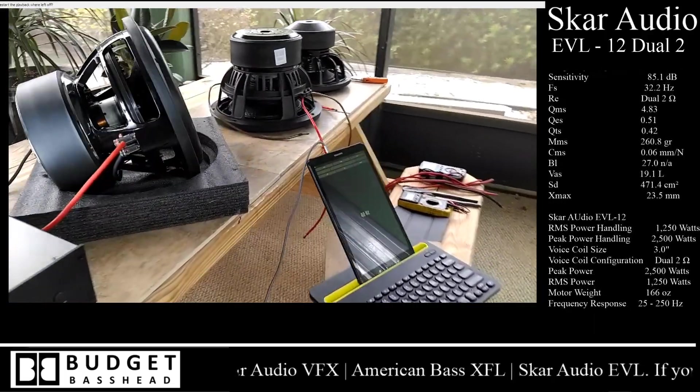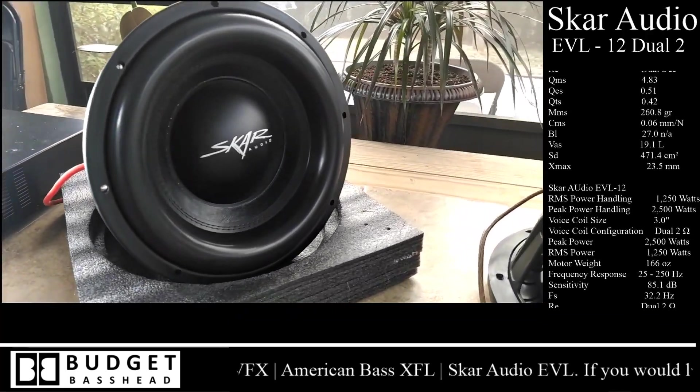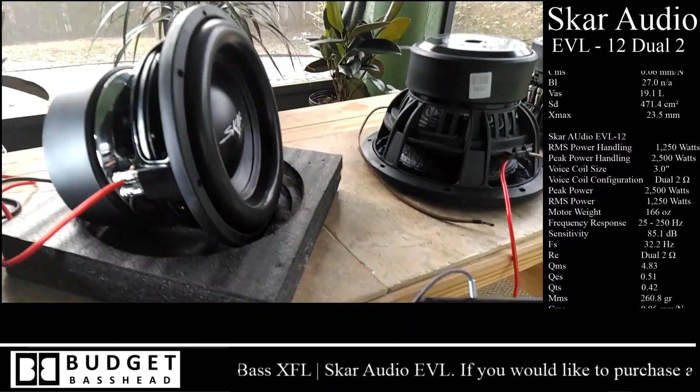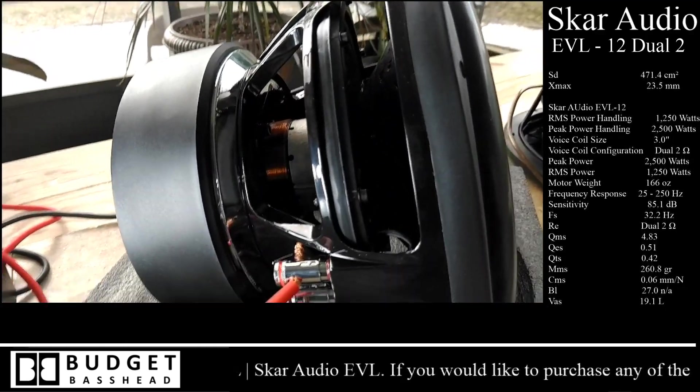As you guys just saw, the XFL-12 looks damn good in the trunk. Like I told you, it's got some throw to it — it just takes power to move it. What you guys see on the bench right now is the Skar Audio VXF.